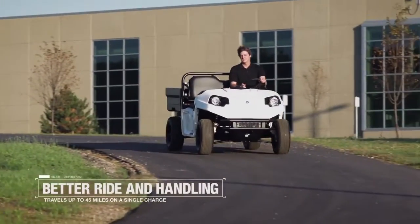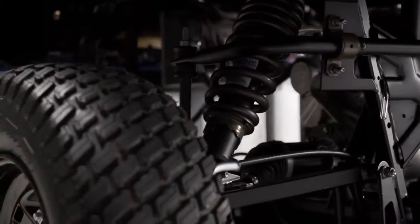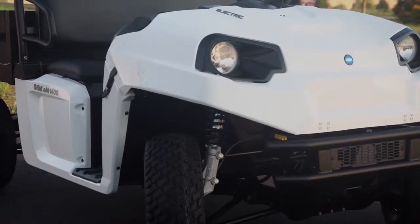Experience better ride and handling from the utility leader. Purpose-built with an independent rear suspension, huge ground clearance, and awesome maneuverability.